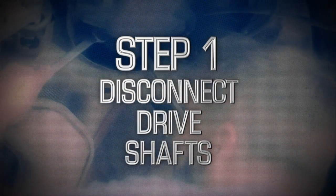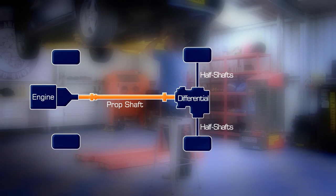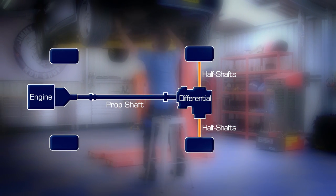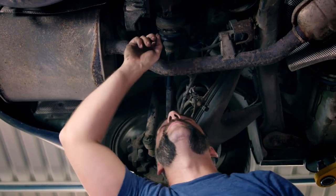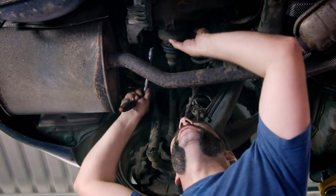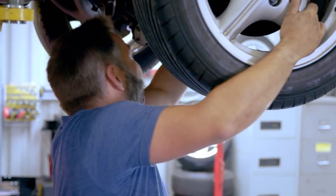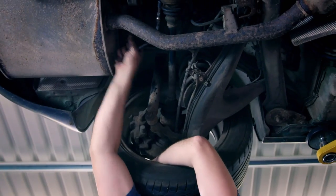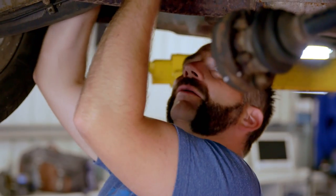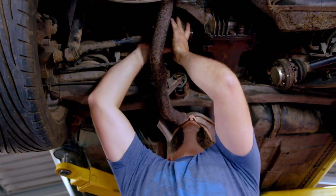Start by disconnecting the propeller shaft — the long shaft that runs from the engine to the differential. The next job is to disconnect the two half shafts or drive shafts, which transmit power from the diff to the wheels. To get the bolts exactly where I need them, just spin the wheel. On the Z3 there are six bolts each side — that's all the shafts attached.